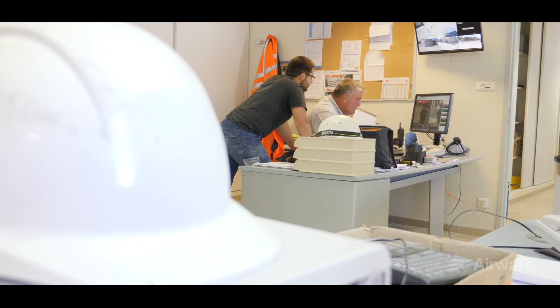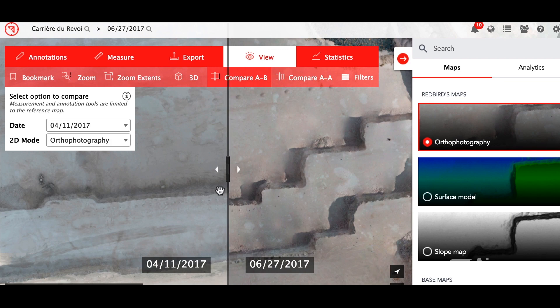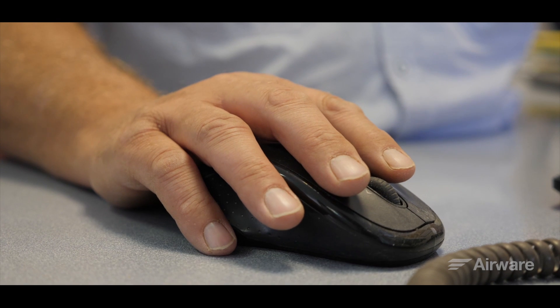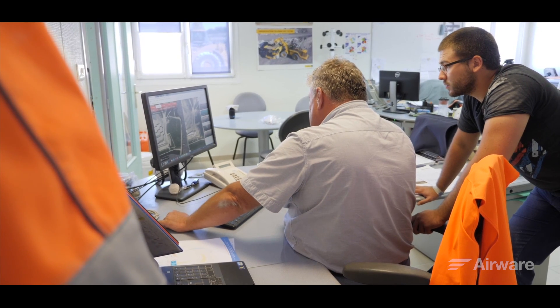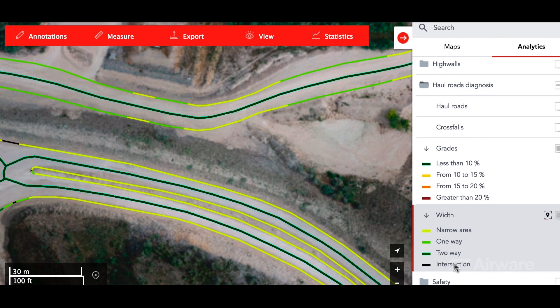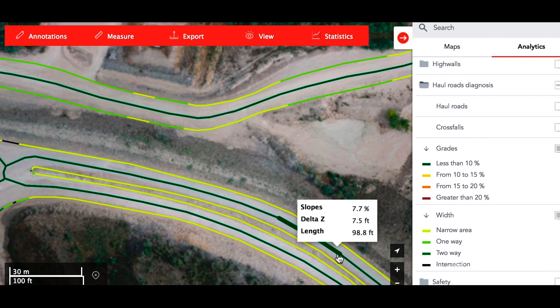Today, with Airware, we can track changes accurately. We are able to plan operations easily for short-term or long-term planning. We can compare two acquisitions, or compare one acquisition versus the project file we upload. We could not do this in the past.